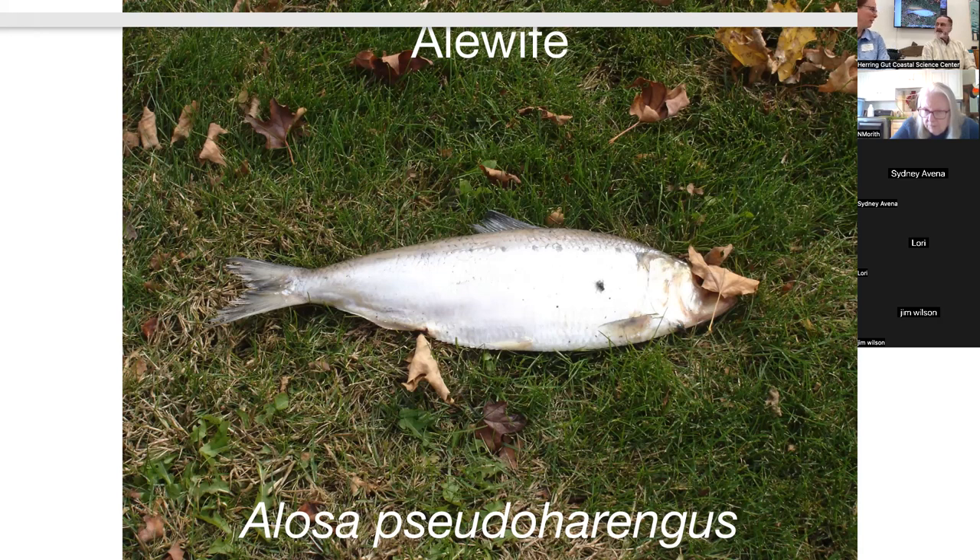Now we're transitioning into our topic of the day — alewives, Alosa pseudoharengus. What makes alewives special? How are they different from other fish? First of all, has everyone heard of an alewife? That's probably why you came here. So, what is an alewife?